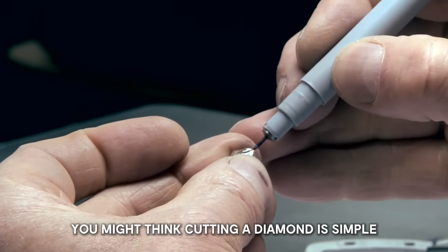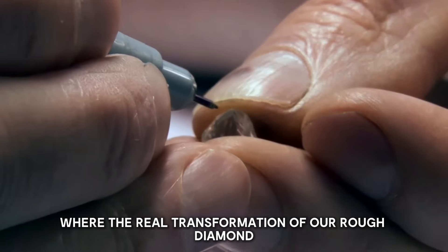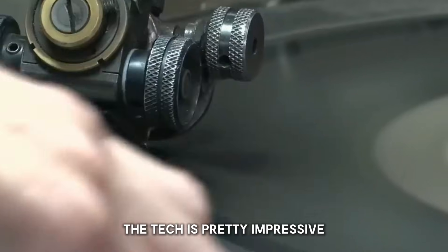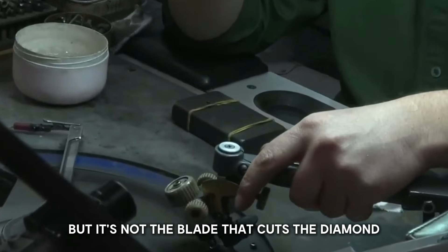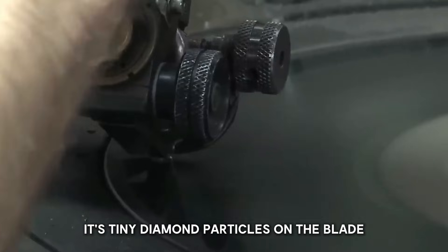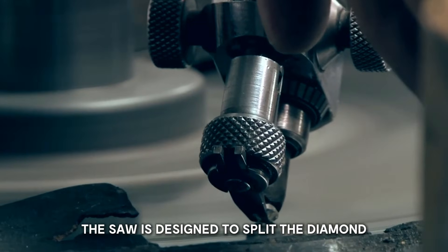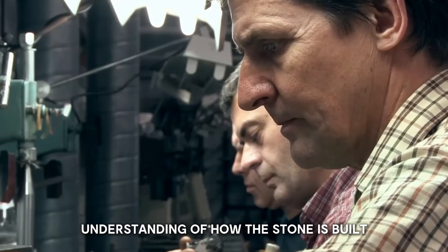You might think cutting a diamond is simple, but it's actually quite complex. The first cut uses either a laser or a diamond-coated wire saw spinning at 4,000 rotations per minute. It's not the blade that cuts the diamond — it's tiny diamond particles on the blade. The cutting tools are usually made of copper mixed with diamond powder, and the saw is designed to split the diamond along its natural weak points, requiring a deep understanding of how the stone is built.